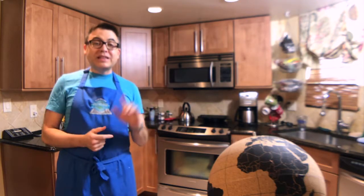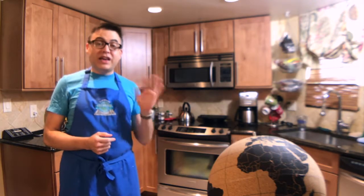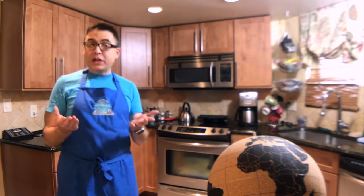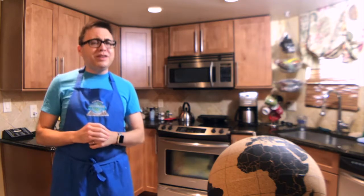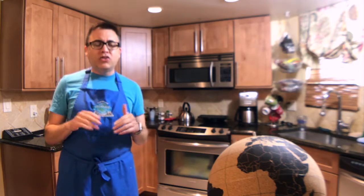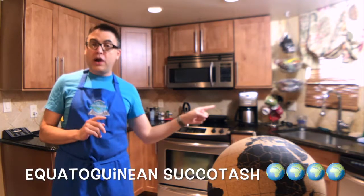As for that succotash — disclaimer: I really don't like succotash because I don't really like lima beans — but I actually liked this. It was quite tasty and very filling. The better half did note that the corn was a little bit underdone, and that's probably because I didn't boil it ahead of time. My bad. I still liked it though. I'm going to give the succotash four out of five globes also.